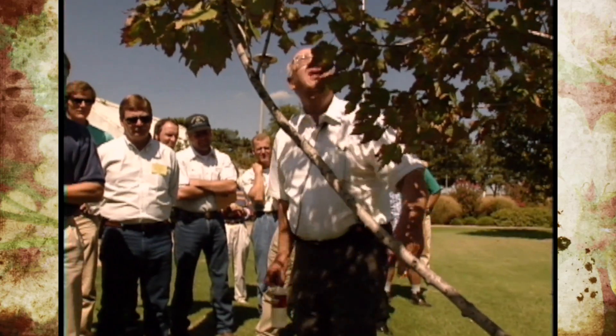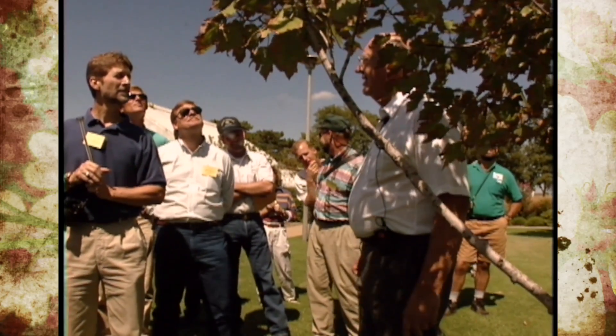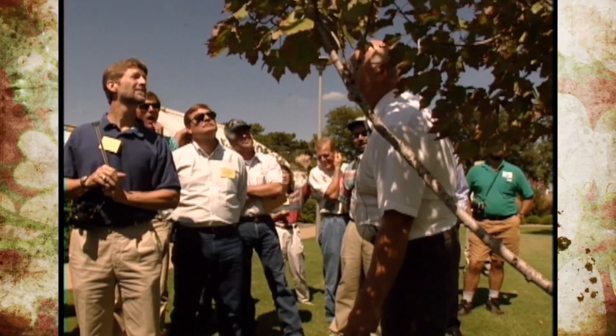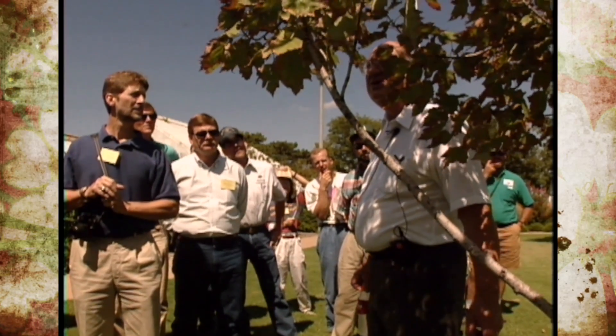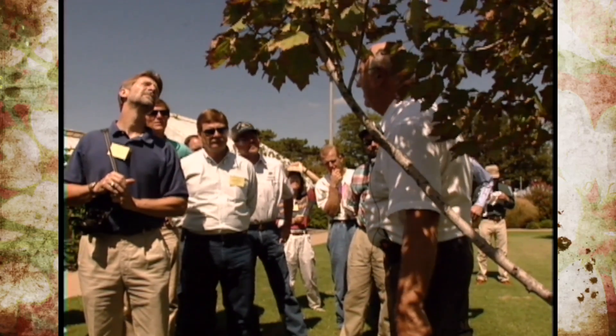The problem is that it has a root problem. The very tip of the tree tells you about the very tip of the bottom. When a tree that's recently planted, in the first two to three years, has a bad tip, you know that it has a bad tip down there.